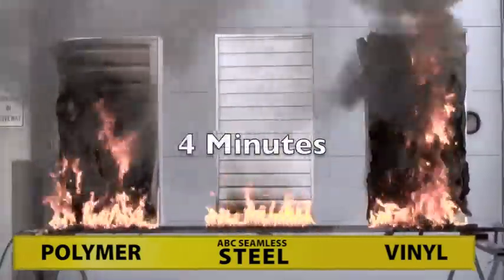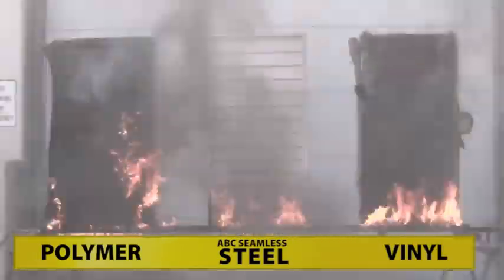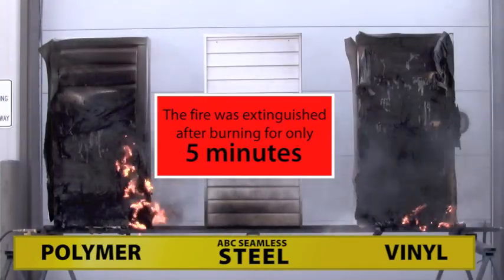The fire source was extinguished after just five minutes, and both petroleum-based products continue to burn, while the ABC seamless steel siding continues to protect the home.